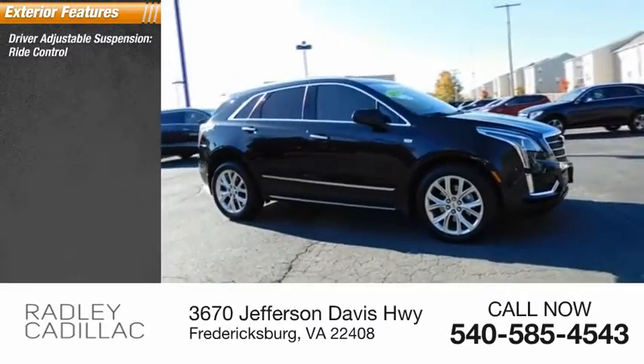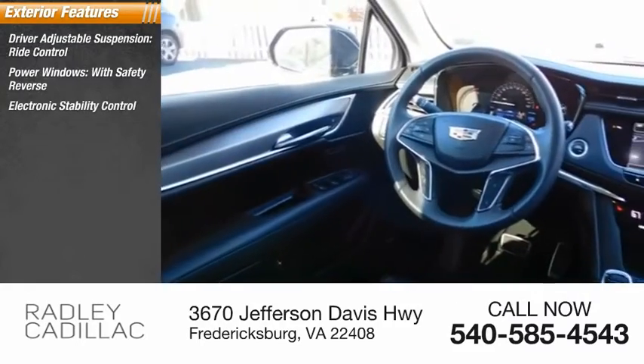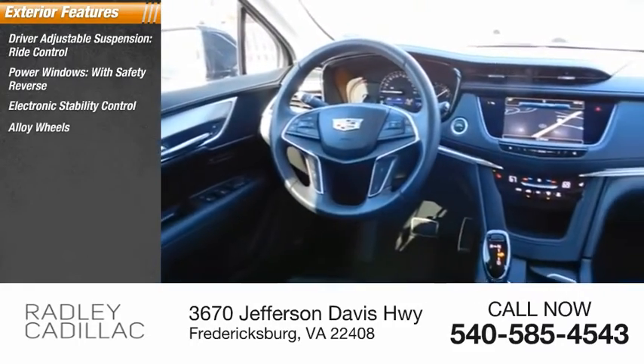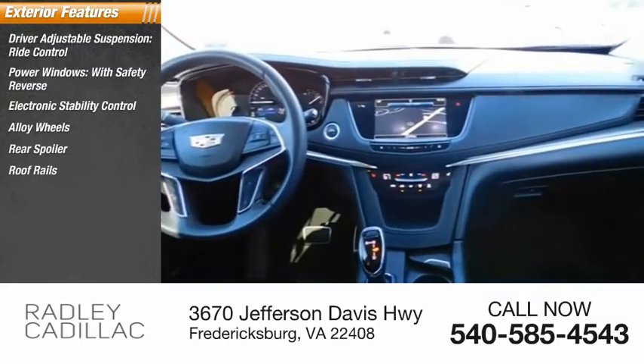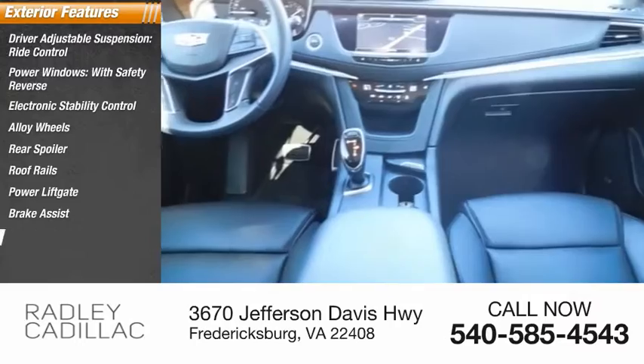Driver adjustable suspension, ride control, power windows with safety reverse, electronic stability control, alloy wheels, rear spoiler, roof rails, power liftgate, brake assist, traction control, stability control.